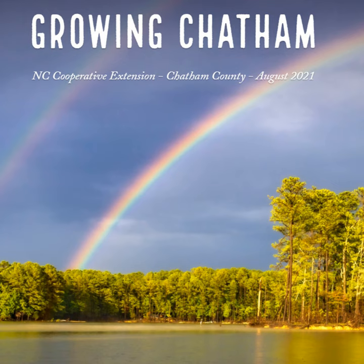Welcome to Growing Chatham, North Carolina Cooperative Extension Chatham County Center's August 2021 podcast. I'm Tiffany Hancock. You can find the Growing Chatham newsletter by visiting go.ncsu.edu/growingchatham821.